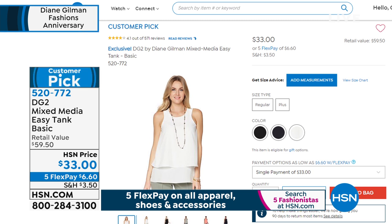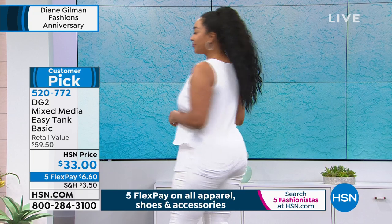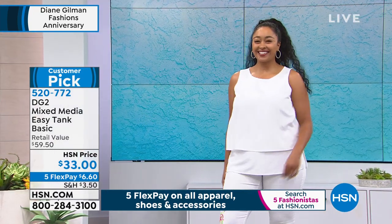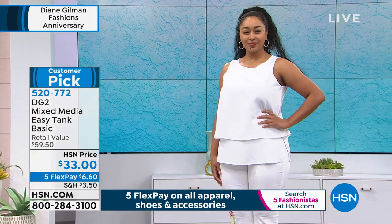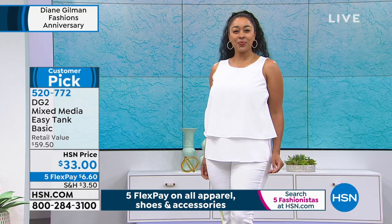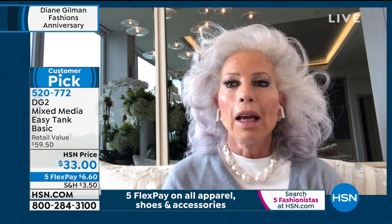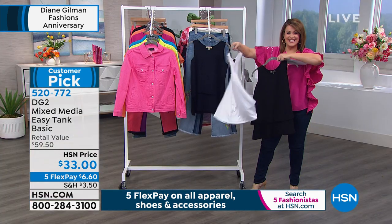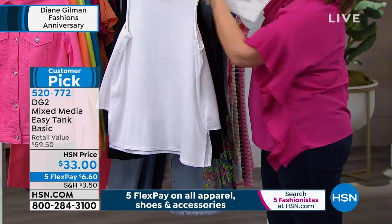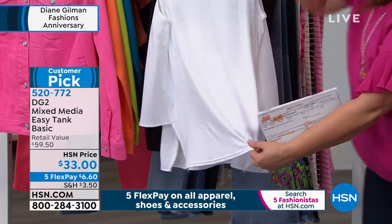That tank on screen is a huge customer pick — a cult following. When you try one, you come back for more. It's mixed media: on the reverse, 95% rayon, 5% spandex; on the front, a flowy beautiful crepe de chine. Diane tells a quick story: she was named Woman of the Year by the Women's Jewish League in Palm Beach. After her speech, every question from the audience was about the Easy Tank — 'When are you coming out with more colors? I have nine already!'